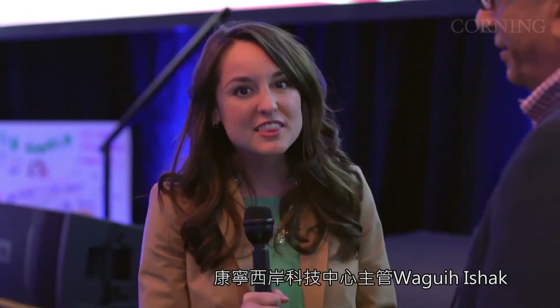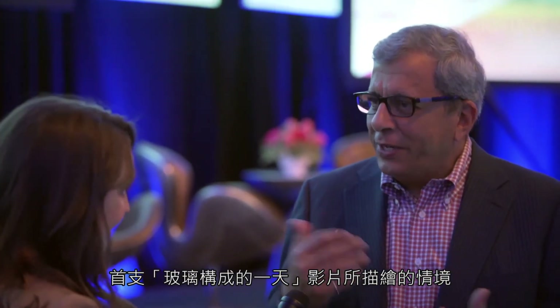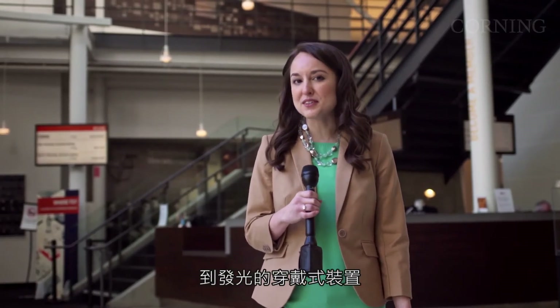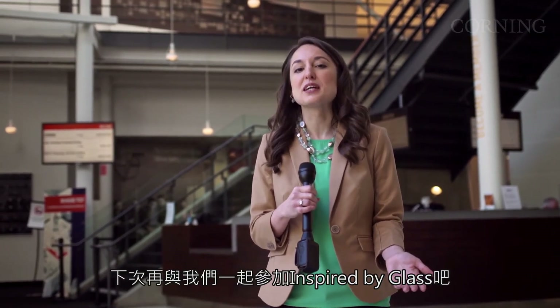I'm standing here with Wagi Ishak, the head of our West Coast Technology Center. Wagi, why is the symposium important for Corning? We had the first Day Made of Glass video in 2011 that created a lot of very good responses. My goal was to have a forum where we can get the top thought leaders and decision makers in the high-tech industry. Together, we can work to achieve the vision depicted in the first Day Made of Glass video. From fashion-forward mirrors to glowing wearables, interactive touch displays, and dynamic windows, here at the Corning Symposium we've experienced the most cutting-edge technologies shaping our world. Please join us next time for Inspired by Glass.